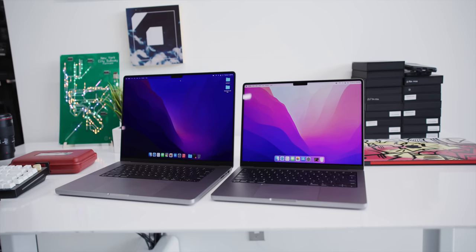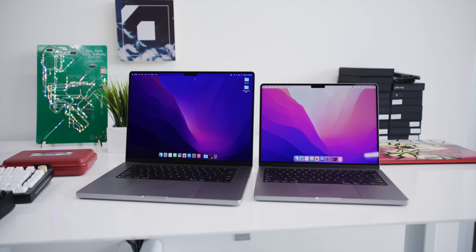This Apple Silicon transition for Macs has been pretty impressive. And I think this is the first time I can truly say something is actually next level. These laptops have been next level. These are the new 14-inch and 16-inch 2021 MacBook Pros, and they're incredible for a number of reasons.